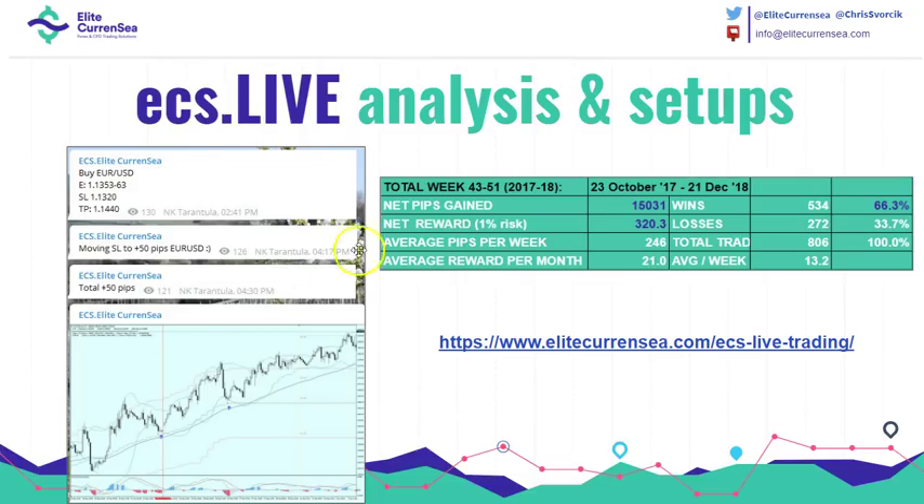For more free analysis, you can find it at our website EliteCurrency.com, also our ECS Start Package and ECS Live Trading Membership. Join our Telegram channel and our live webinars, analysis, and setups soon. Hope to see you there. Thanks for joining and good trading. Cheers.